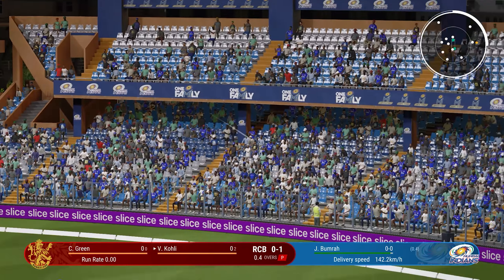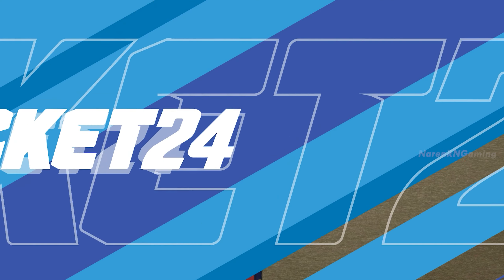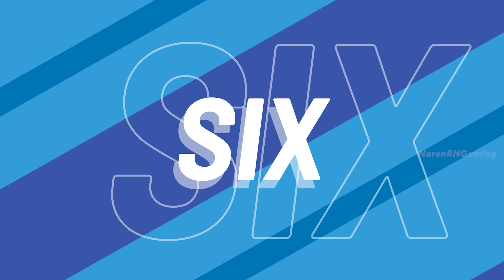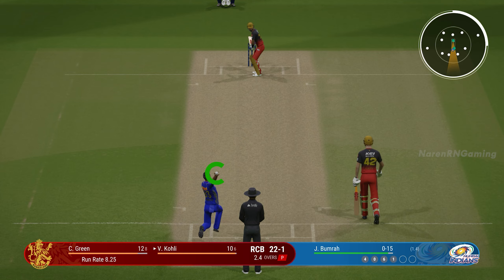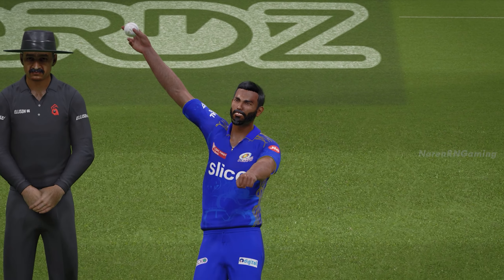Gets that away. A poor delivery, and you don't pass up chances like that. Crushed away for four. Oh boy, that's a maximum — I want to know how far that's gone. Came right off the knee to the bat. A fantastic shot. Smacks that away through the gap. In the end, a very simple shot. Lets the ball come on to the bat and cuts it away for four.